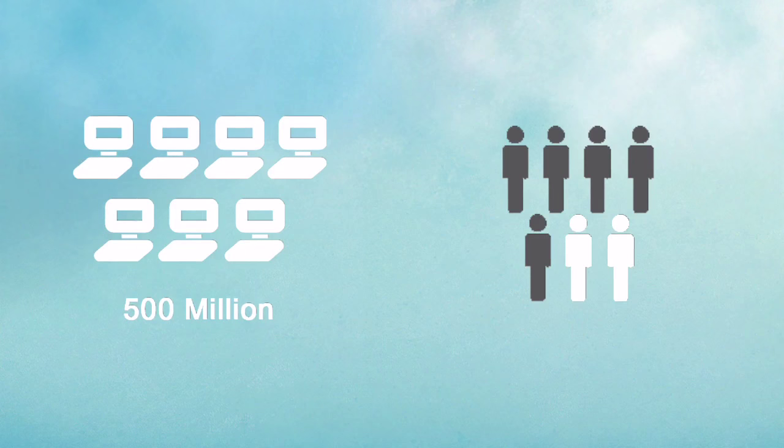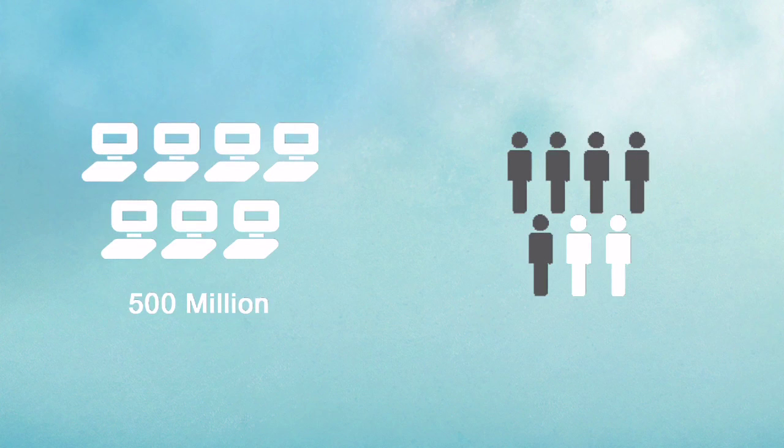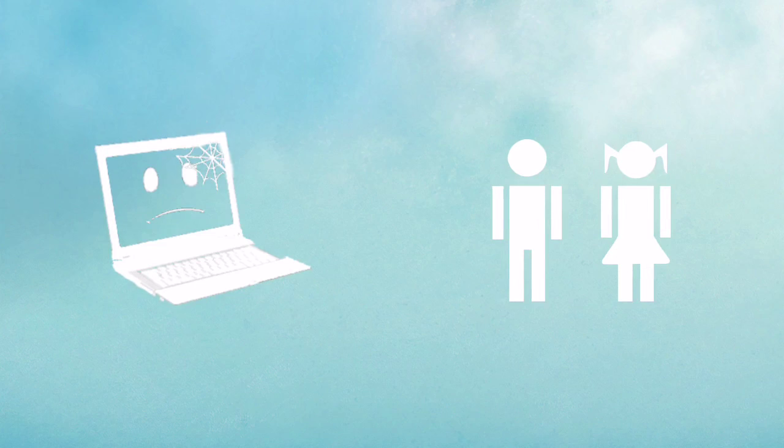Did you know that every year the world buys more than 500 million laptops and tablets, yet 5 out of 7 people do not have access to free open education resources? That 4-year-old laptop of yours sitting idle at home, at work, or anywhere could help bring education to millions of people. But how?